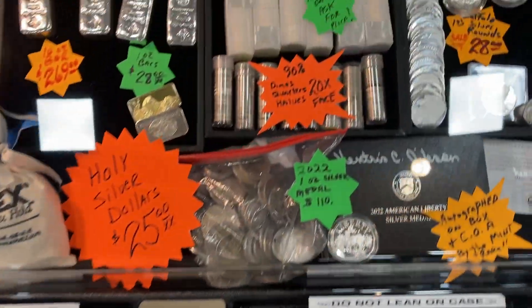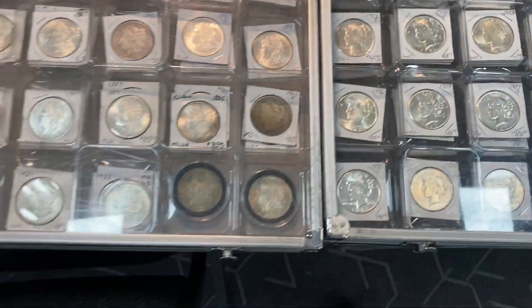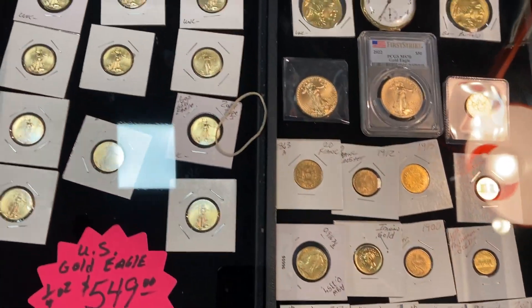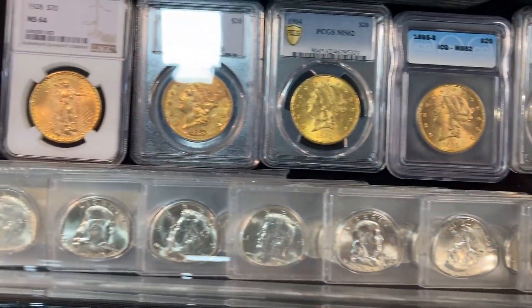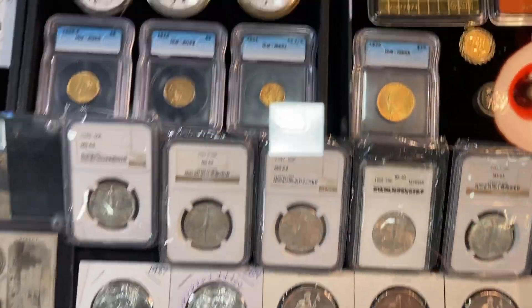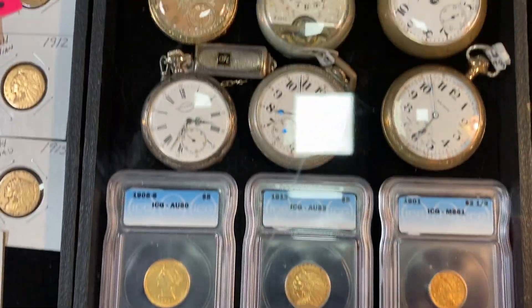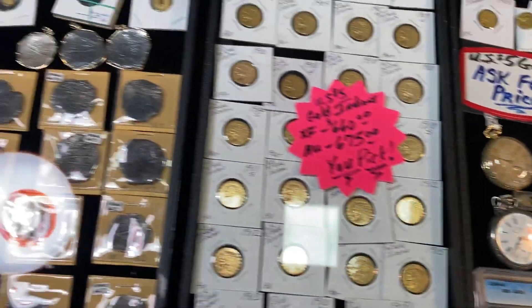Still at the coin show — loads of great stuff. These guys have something a little more unique. They've got all the raw stuff you could ever want. Gold — everybody loves gold, always great pricing. Graded gold, can't beat that. Some smoking coins — look at that, beautiful capped bust. They've also got some unique stuff: antiques, other collectibles, not just gold. I love the seateds too — those are smoking.